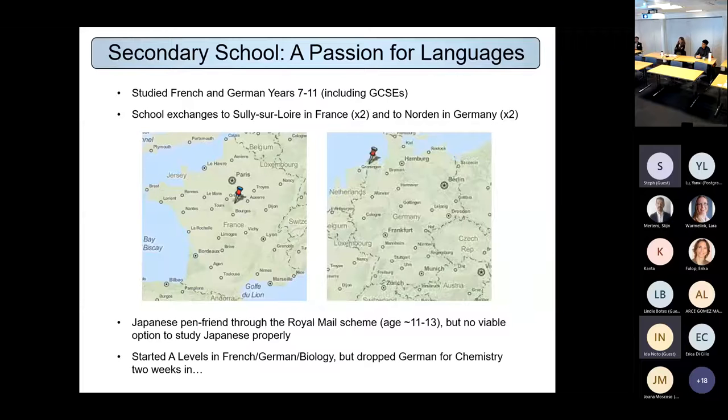I ended up doing French, chemistry and biology for A-levels, having to drop German unfortunately because the timetabling didn't allow all four. That goes back to what was said earlier about having to make this choice between science and languages quite early on — at age 16. I did make the decision for science rather than languages, but it was quite a close-run thing. I was glad I chose science because I was actually able to carry on my languages as well, but that's when I first became aware of that pressure to choose one or the other.